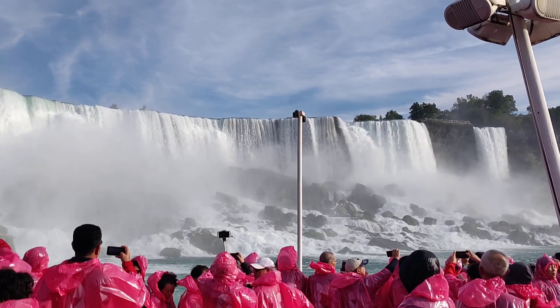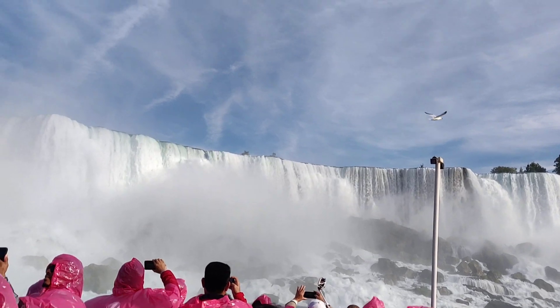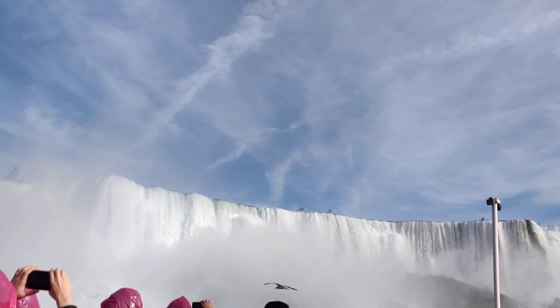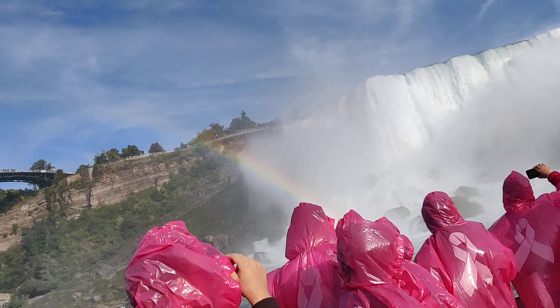The small falls to the right of the American Falls is called the Bridal Veil. It's quite close to the cave. Wow, the rainbow over there — wonderful experience over here.